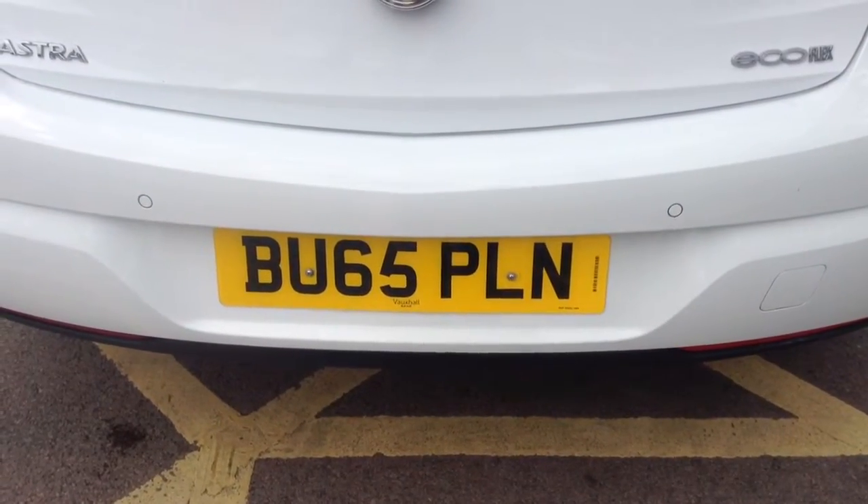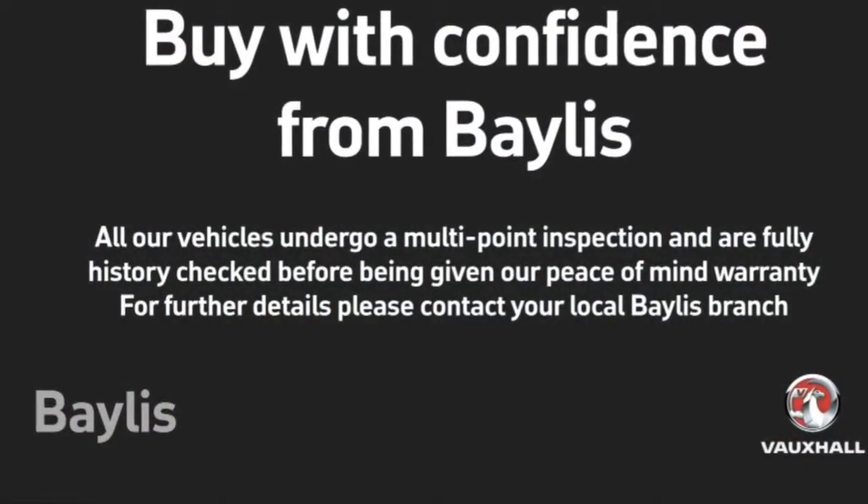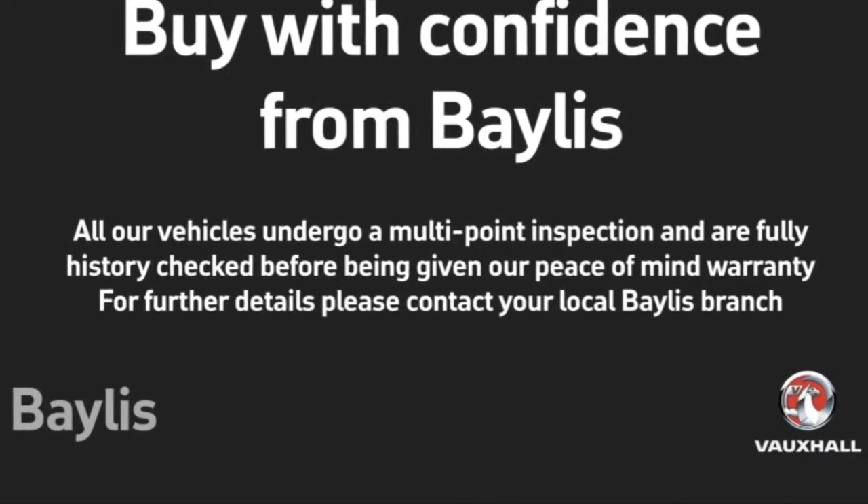The car comes with a large boot space as well as a 60-40 split of the rear seats. Payless service plans and finance options are available. For more information, call 01242 504 818. Thank you.